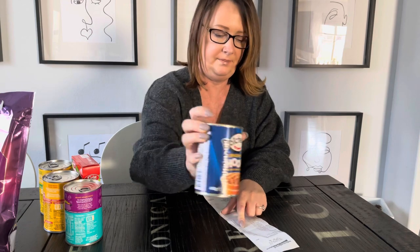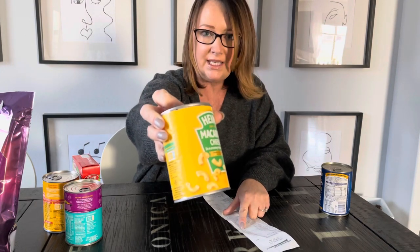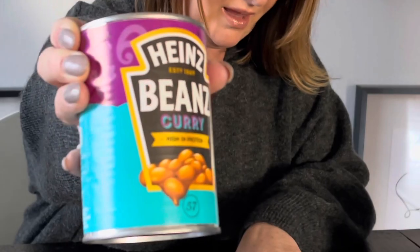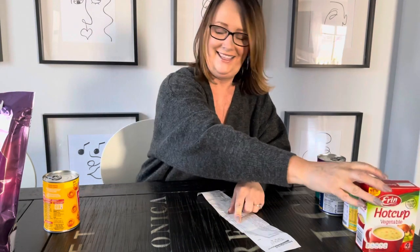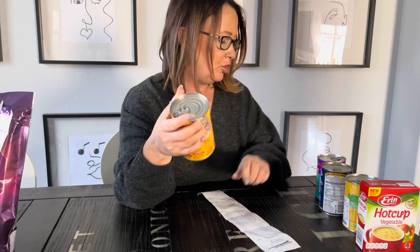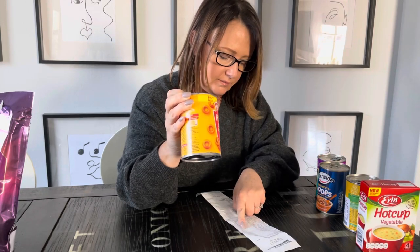Next is the canned food. We have spaghetti hoops at $2.82 a can, macaroni cheese in creamy sauce at $2.61, curry flavored beans at $4.19 a can - a little bit pricey but worth it - hot cup vegetable soup at $2.82, and then Heinz spaghetti hoops at $2.82, which the grandson requested.